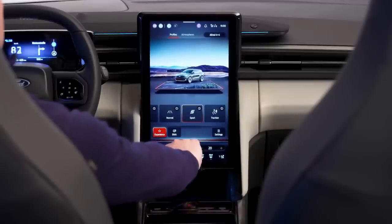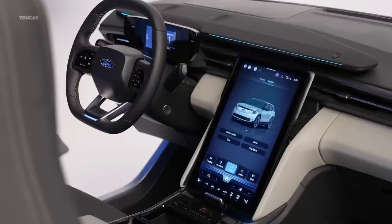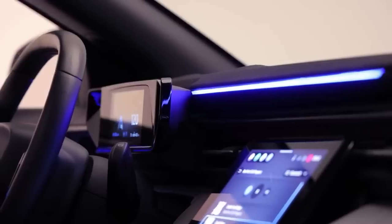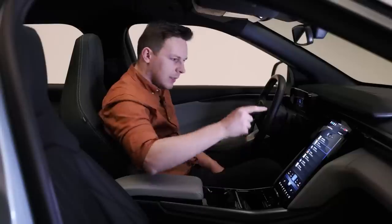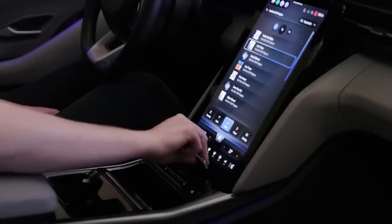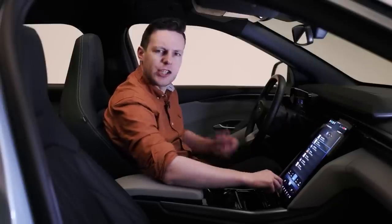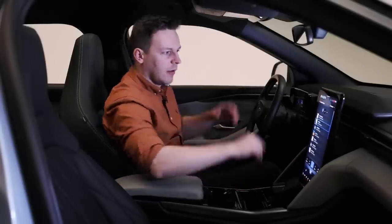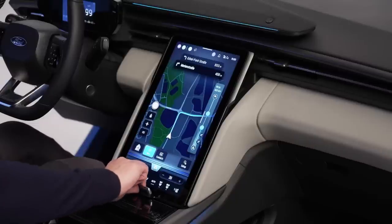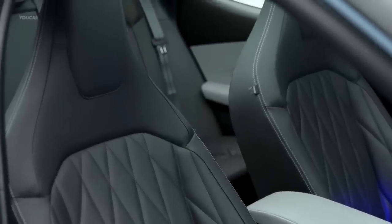The infotainment system runs on Ford's latest SyncMove OS, providing seamless wireless connectivity for Android Auto and Apple CarPlay, so whether you're an Android enthusiast or an Apple fan, you can stay connected with ease. Another cool feature is that with just a flick of the finger, the touchscreen slides up electronically to reveal a hidden storage space — perfect for stashing valuables or snacks. The Explorer Electric also offers a generous 17-liter compartment in the center console that's spacious enough to store a 15-inch laptop.